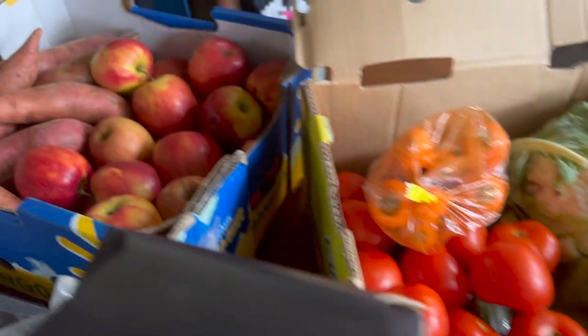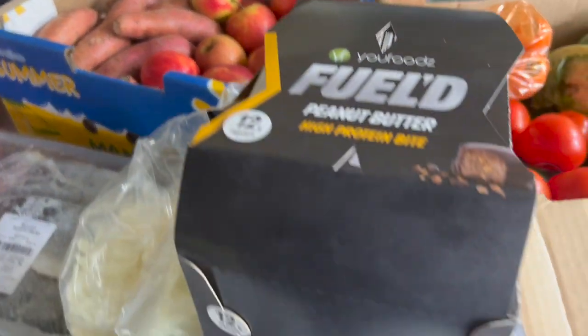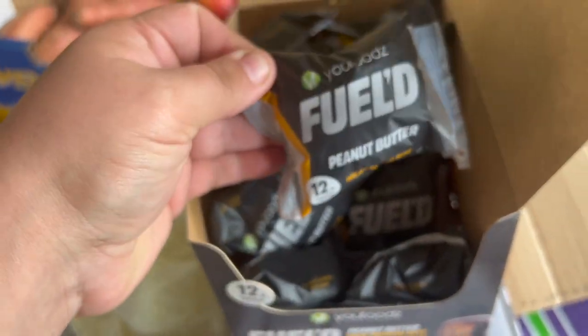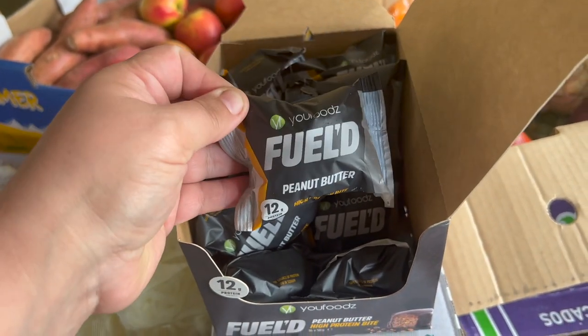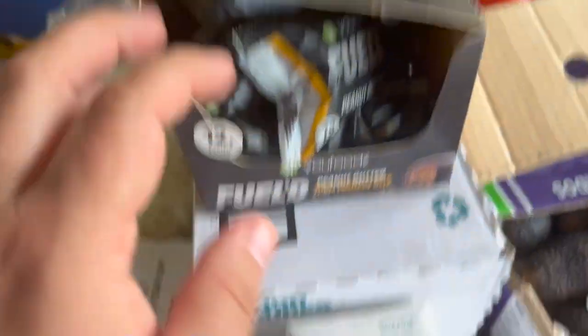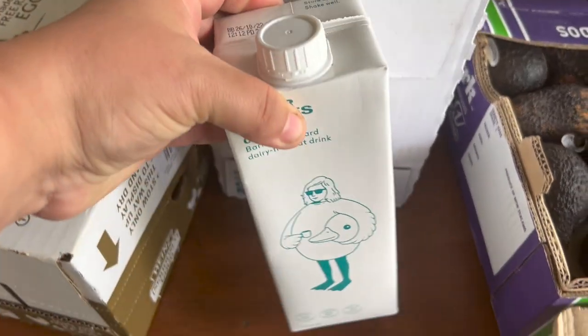We got another box with some apples and sweet potatoes, and a box of New Foods Fueled peanut butter high-protein bites — individually packaged protein bite snacks. We got a six-pack of oat milk and a single one as well.